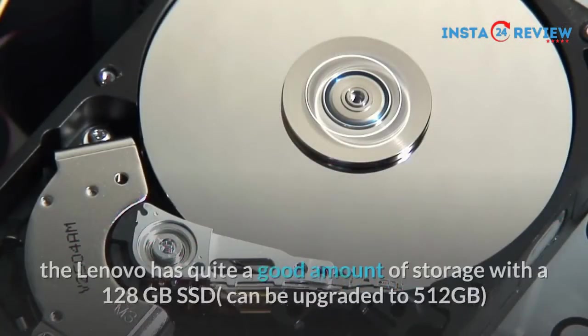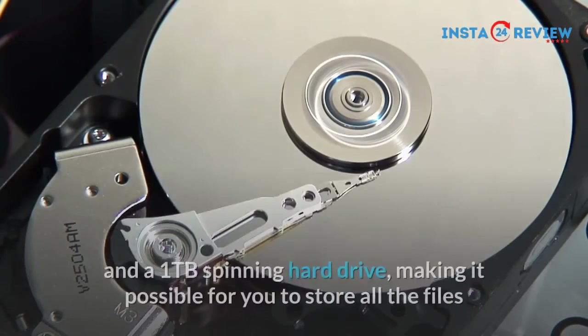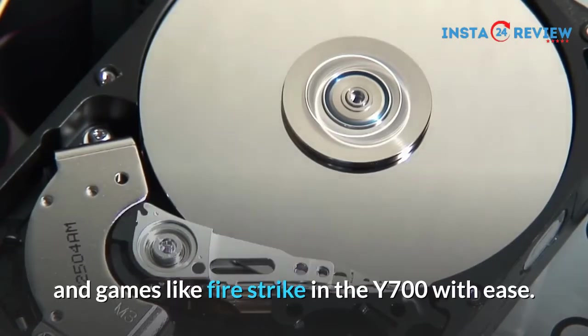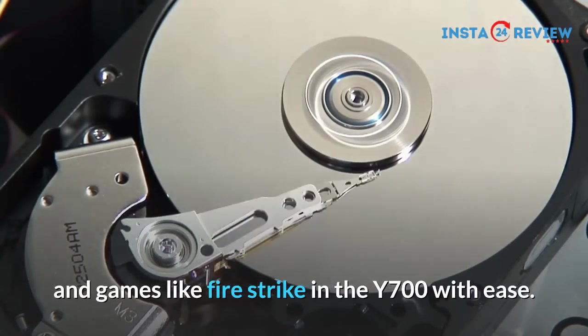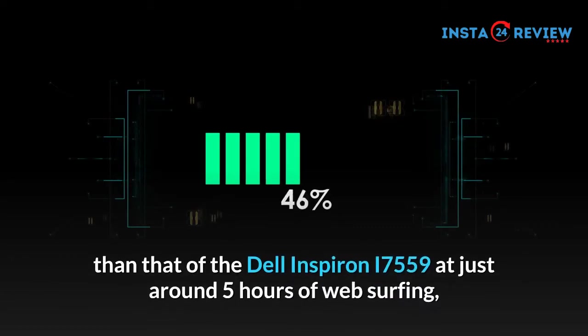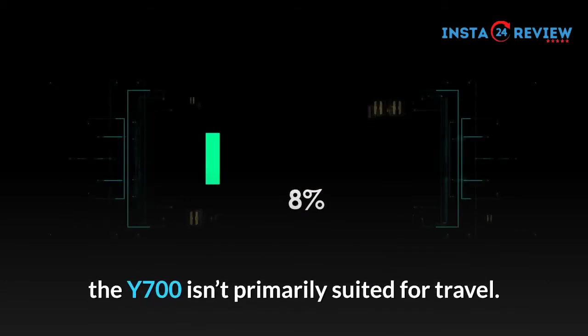When it comes to storage, the Lenovo has quite a good amount of storage with a 128GB SSD, which can be upgraded to 512GB, and a 1TB spinning hard drive, making it possible for you to store all your files and games with ease. Finally, with a battery life lower than that of the Inspiron i7559 at just around 5 hours of web surfing, the Y700 isn't primarily suited for travel.